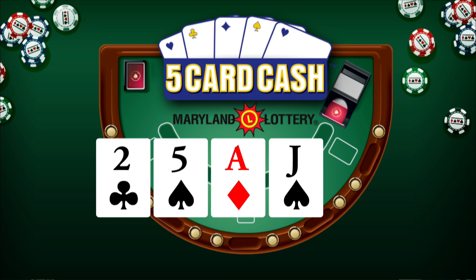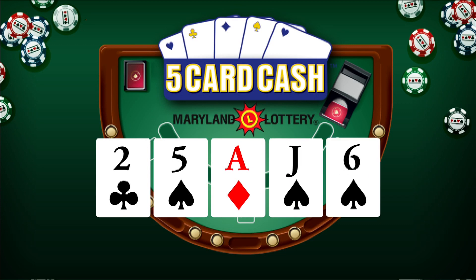Now for 5-Card Cash: 2 of clubs, 5 of spades, ace of diamonds, jack of spades, and 6 of spades. Again, that's 2 of clubs, 5 of spades, ace of diamonds, jack of spades, and 6 of spades.